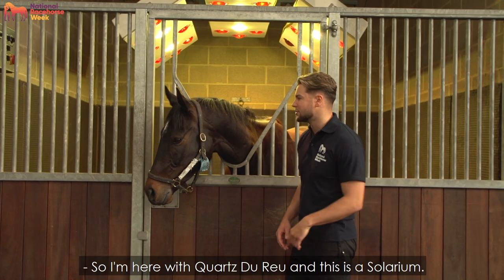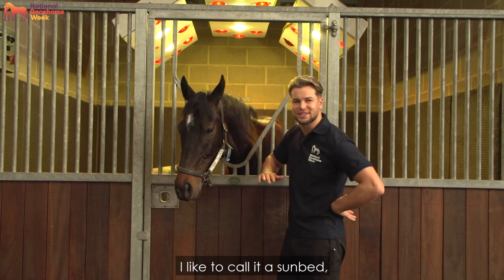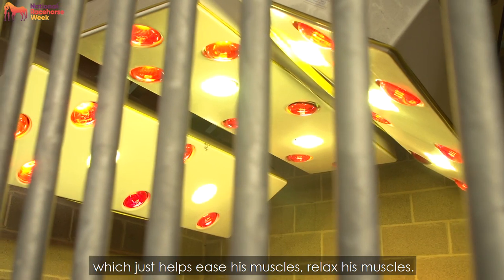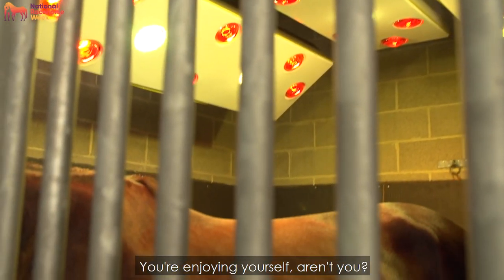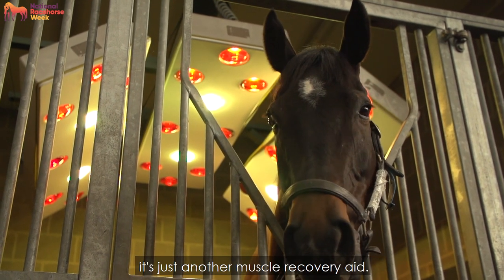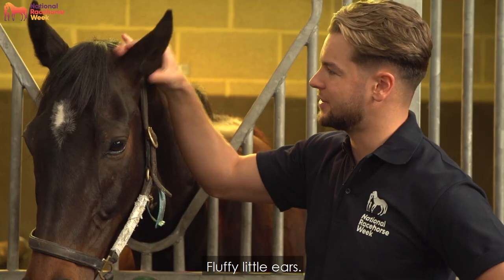I'm here with Courts de Rue and this is a solarium — I like to call it a sunbed, but the horse isn't getting a tan. What he's got is heated lamps on him which just help ease and relax his muscles. He's fairly relaxed and loves the heat, so it's just another muscle recovery aid. Look at those fluffy little ears.